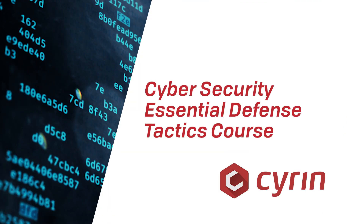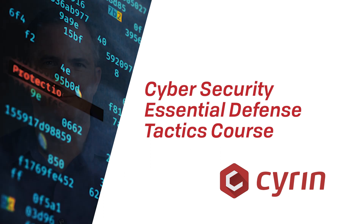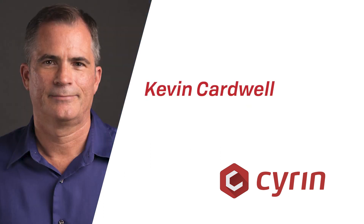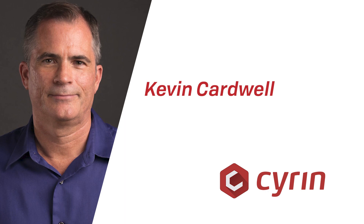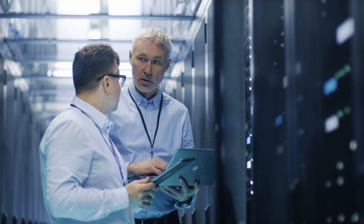Welcome to the Essential Defense Tactics course from SIREN, the Next Generation Cyber Range. In this installment, world-renowned instructor, author, and cyber forensics expert Kevin Cardwell discusses the critical elements necessary to mount an effective defense against attackers.